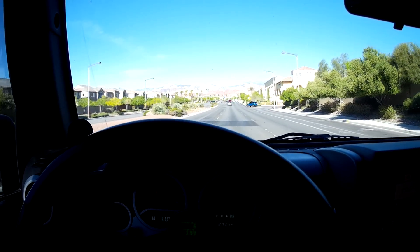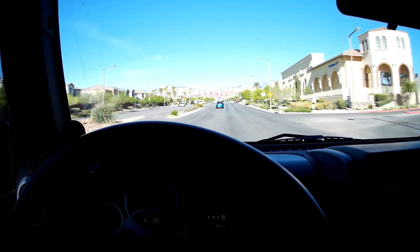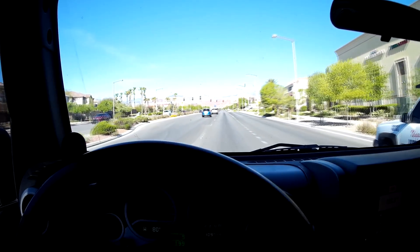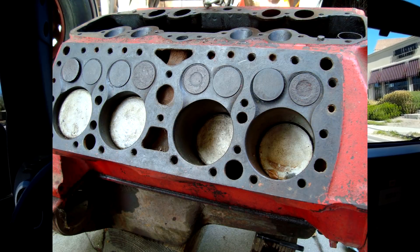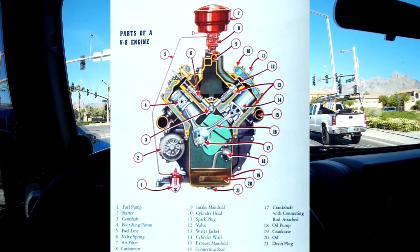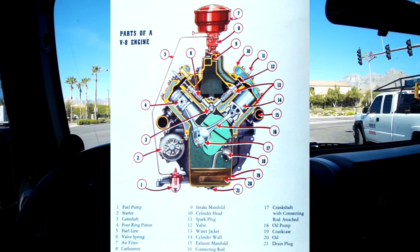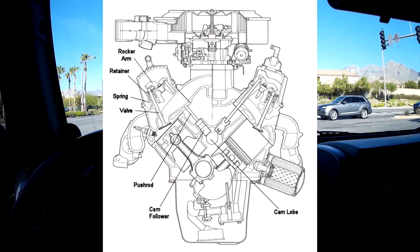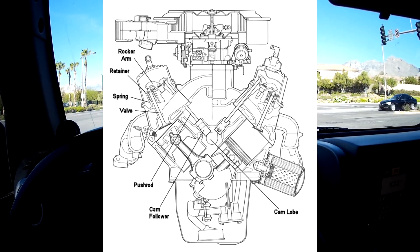A lot of guys ask me about where the Gen 5 came from. I really think you've got to go back to the small block of the 1950s. Around 1955, both Ford and GM were looking for better solutions to the flathead motors. Flathead motors basically meant that the head was a flat plate and the valves came up from underneath. They were a good, strong engine, but they really couldn't put a lot of power out. When you put the valves over the head, you can get better flow, which meant more horsepower.